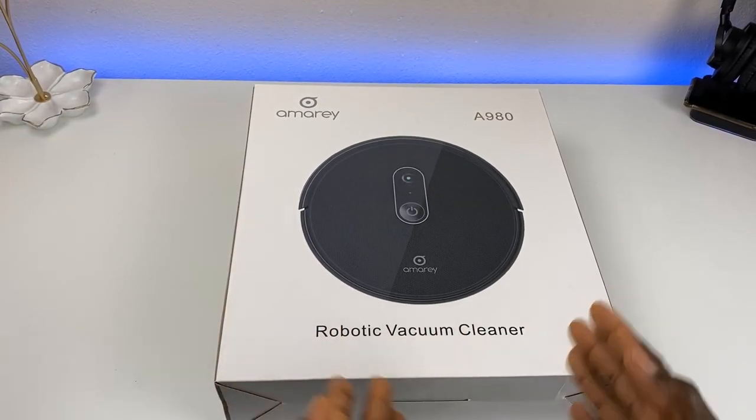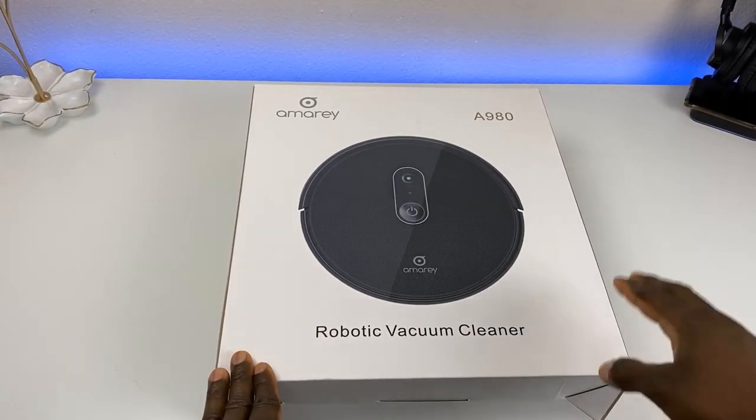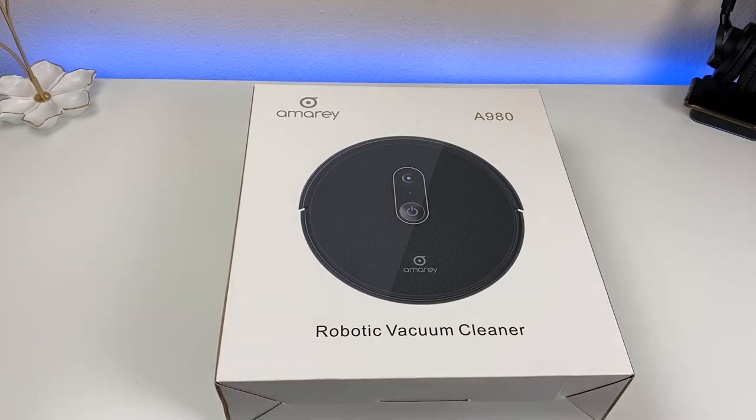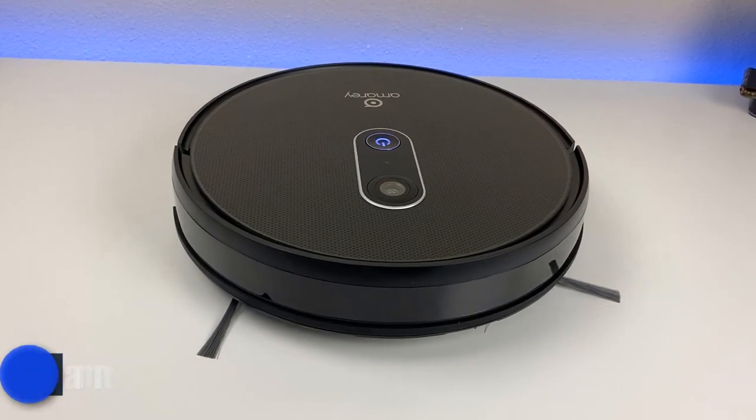All right, welcome back everyone — happy new year! Today we have another cool product to show you. I told you guys I'm bringing new tech for 2020. Today we're taking a look at a robotic vacuum cleaner, and this is from Amoray.